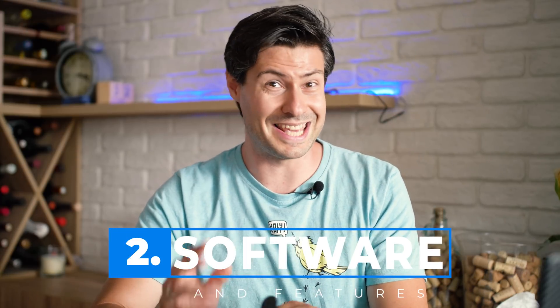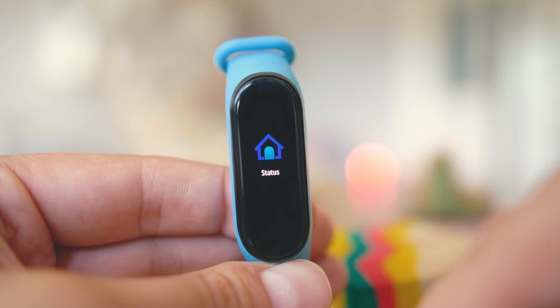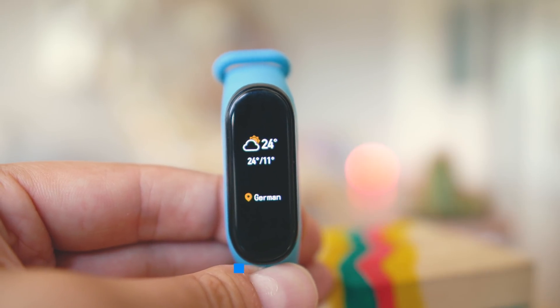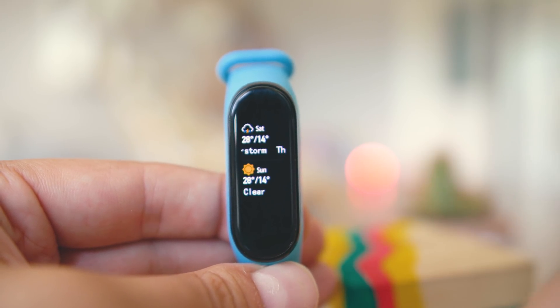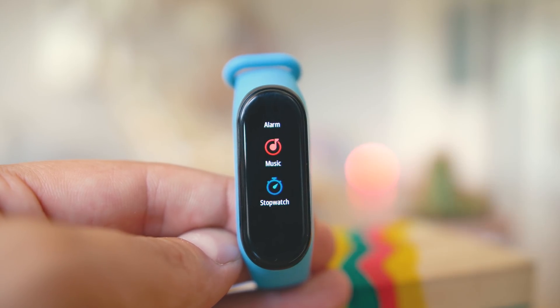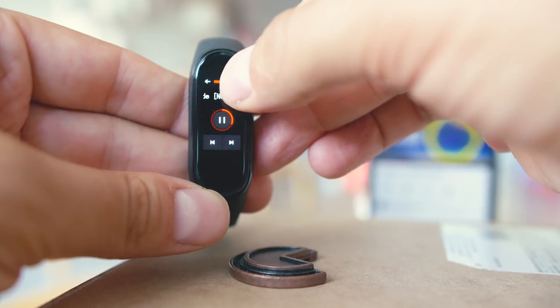Moving to software features, this is another area where the band has seen brilliant enhancements. Navigation starts with a capacitive button; the screen is touch-capable, responding to vertical and horizontal swipes, and is now covered by tempered glass with oleophobic coating, significantly reducing fingerprints. To activate the display, raise your wrist or tap, then scroll up or down for quick access to the menu, notifications, weather forecast, and workouts. Swiping left or right takes you to the music player, where you can even adjust volume.